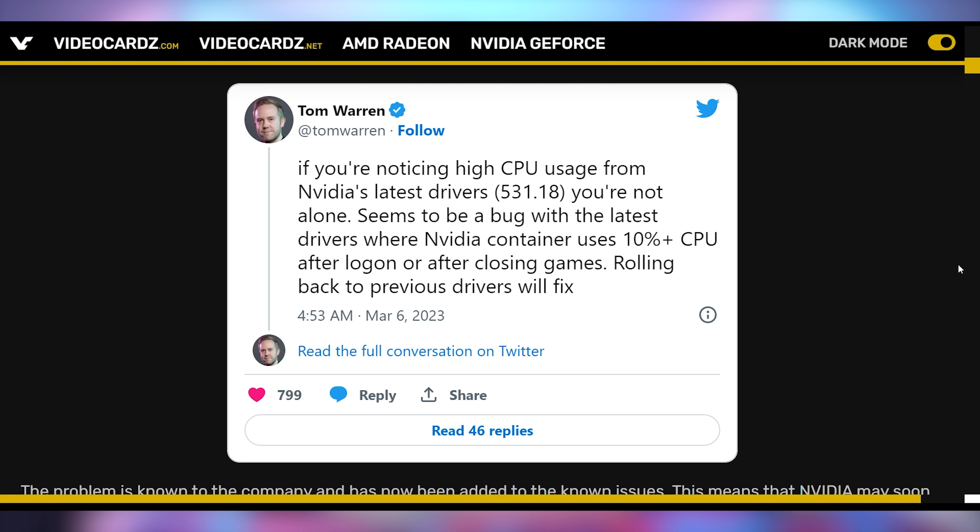The latest drivers from NVIDIA are causing a 10% CPU utilization in the NVIDIA container program whenever you boot up or even leave a video game, making it so that your PC is gonna be consuming more resources than it needs to and likely running slower in video games and other applications.